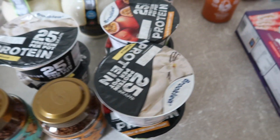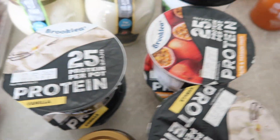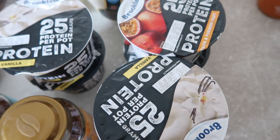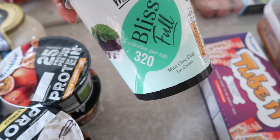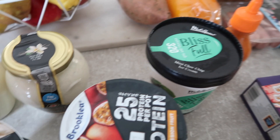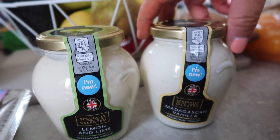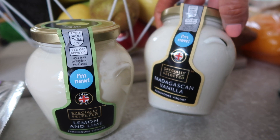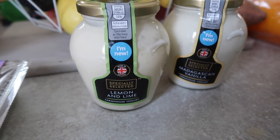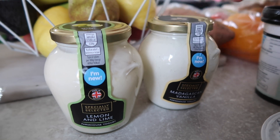I got some of these protein yogurts which I find so filling — unbelievably filling. The date is always fantastic on them, always got about a month on each. I got vanilla and passion fruit, so six in total. Sometimes I have that with granola, honey and strawberries. I got some blissful mint chocolate ice cream — this is 320 calories per full tub, so great now that the weather's getting good. And I could not resist these specially selected farmhouse yogurts — the Madagascan vanilla flavour and lemon and lime. I was thinking the lemon and lime I could probably do with some granola as more like a key lime pie type dessert. Plus these jars will be gorgeous once they're finished with.